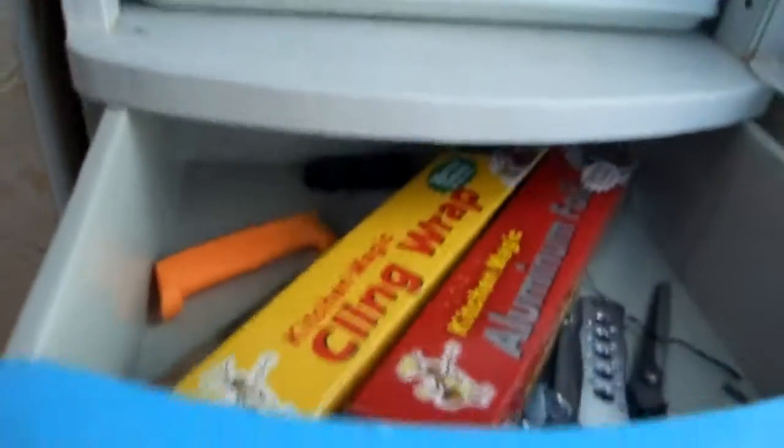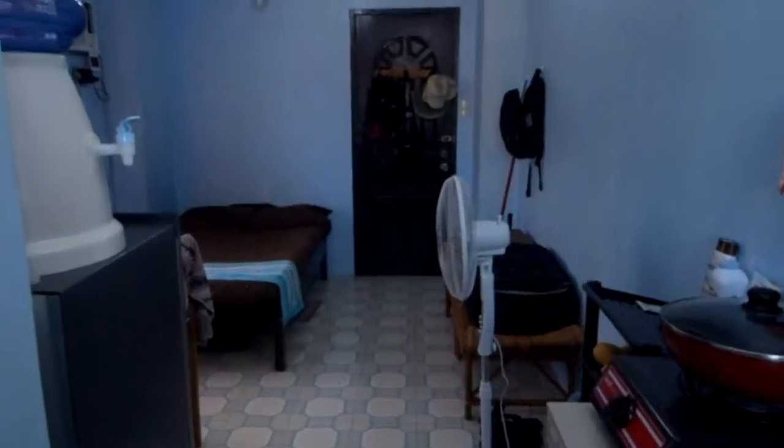Here's my cupboard. Anyway, that's the view. This is the apartment — a lot cleaner than it was when I got here. Okay, y'all take care. Love you and talk to you later. Bye.